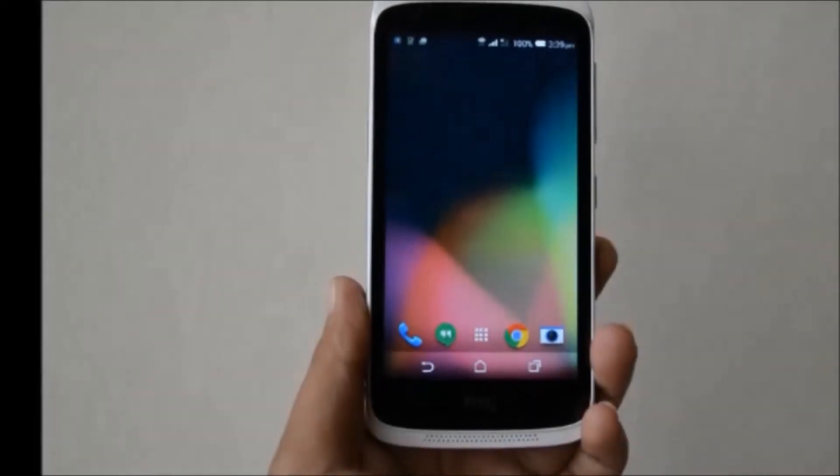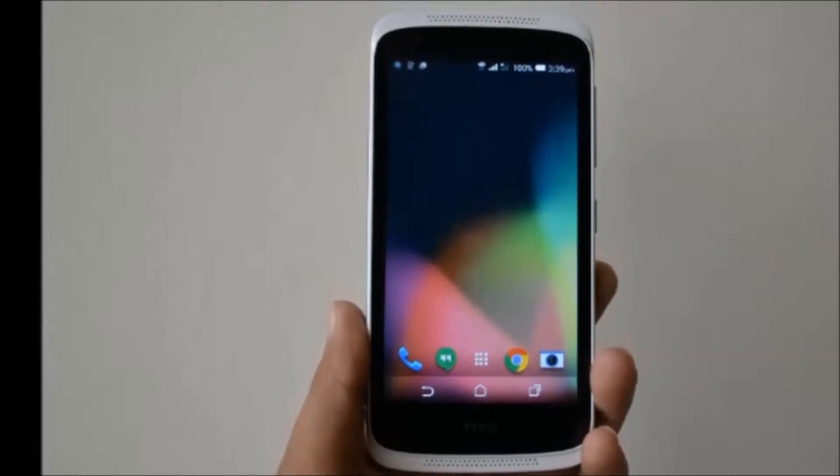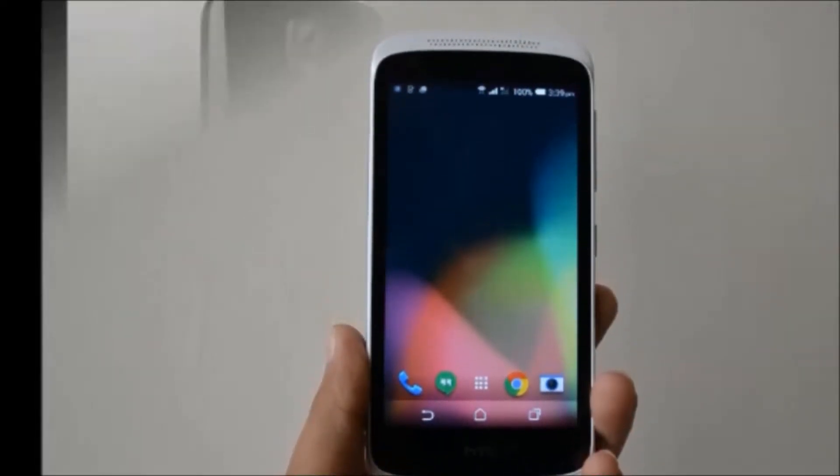Hi guys, how are you? Welcome to Dreamview. I will tell you about the HTC Desire 526G Plus smartphone.